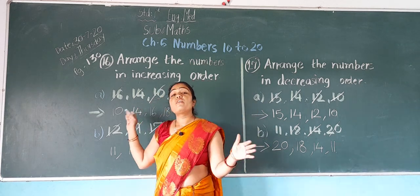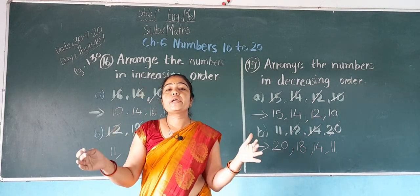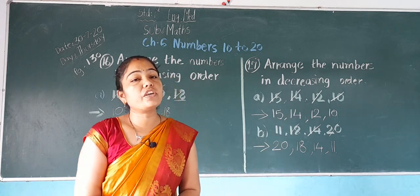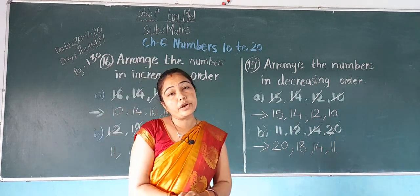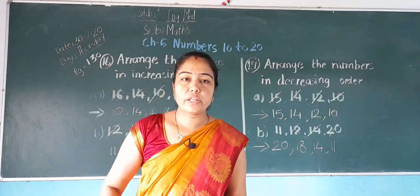In increasing order, first small number, then big number, bigger number, and biggest number will come. Now students, we have completed our chapter number 6. So keep practice at home. Thank you.